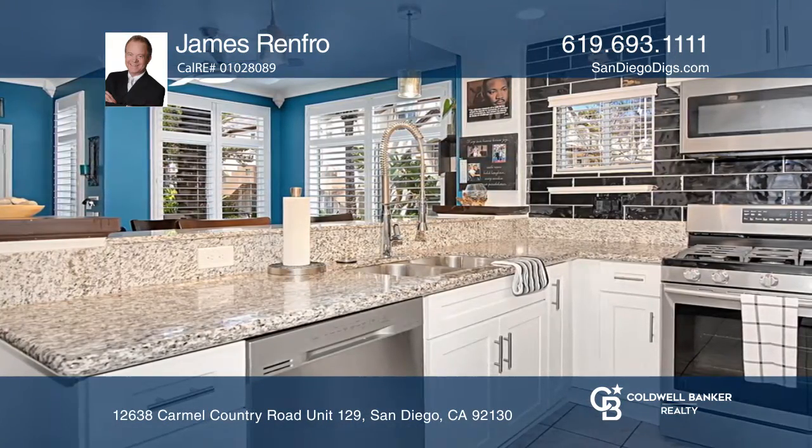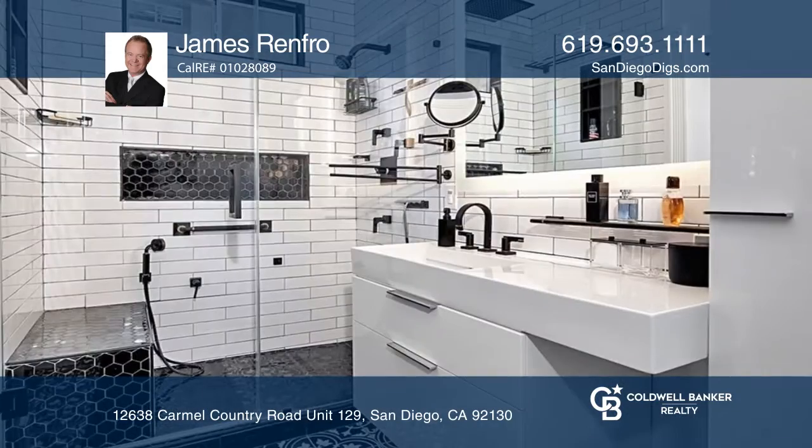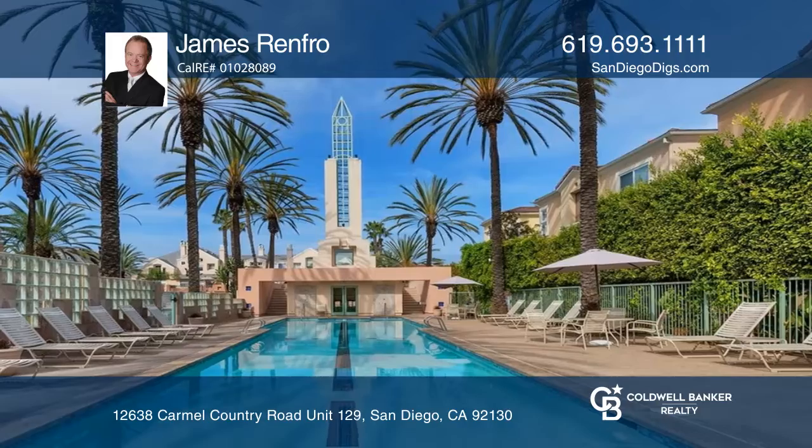The black subway tile backsplash tastefully contrasts the kitchen's white cabinetry and granite counters. Chic tile work along with high-end fixtures and a glass-enclosed shower lend to the spa-like character of the primary suite.